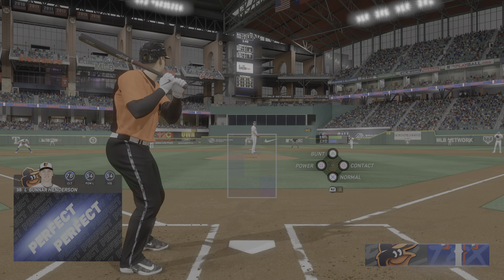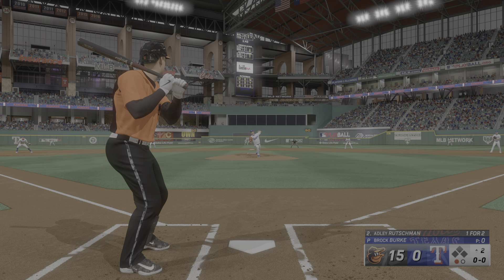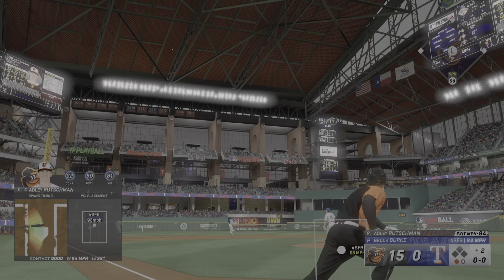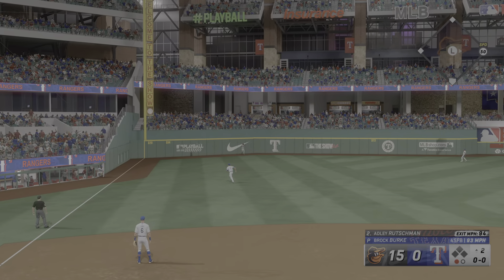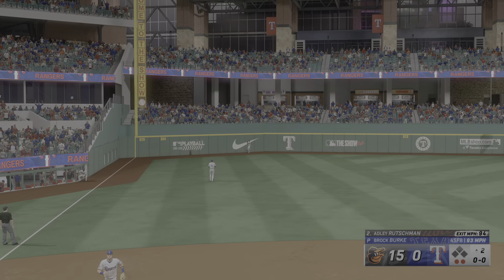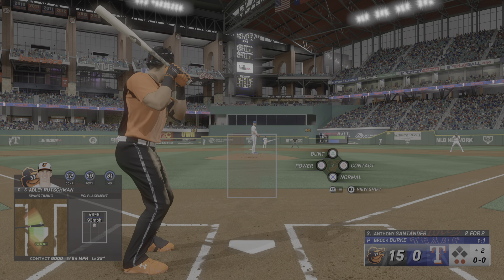Hammered down the line. Could be extra bases. Around first and hustling for second. And that's a double. I'm sure he feels really good about that one. Absolutely punished that pitch. Wasn't fooled in the slightest. 109 off the bat — I think that means you put a pretty good swing on it.